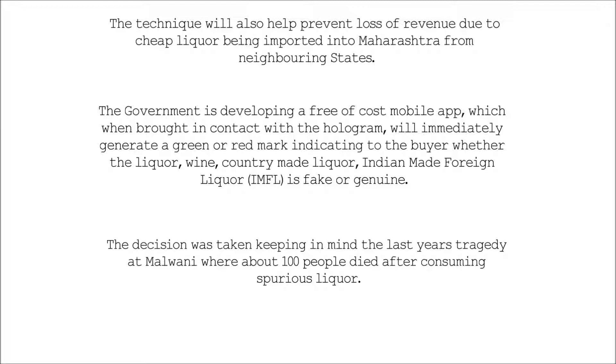The decision was taken keeping in mind last year's tragedy at Mulwani, where about 100 people died after consuming spurious liquor.